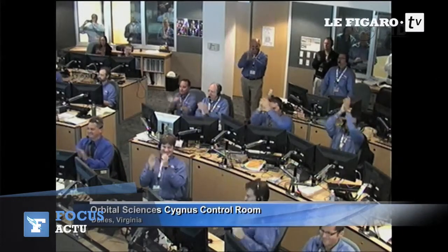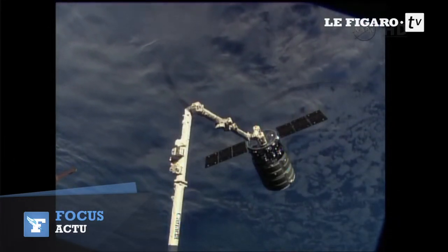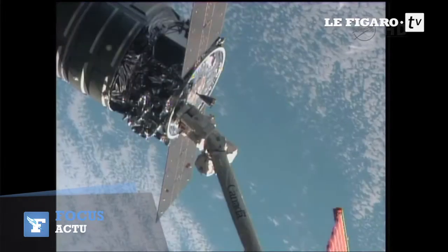Capture confirmed. And there is our first view of Cygnus, now captured on the end of the station's arm — quite a success for this team.